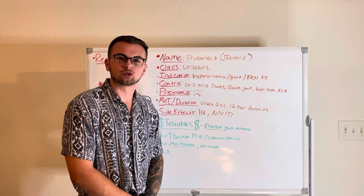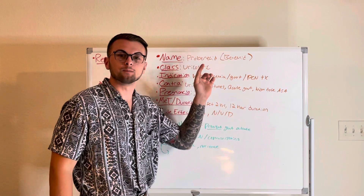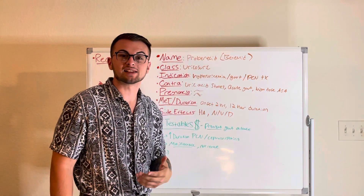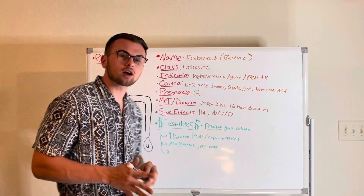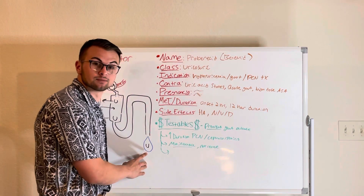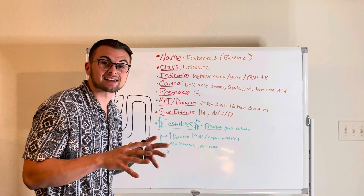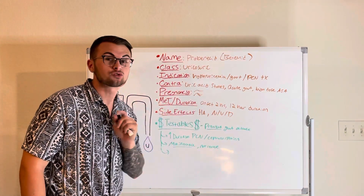Hello everyone and welcome back to Clinical Cousins YouTube channel, where today we're going to go over the drug Probenecid, also known as Benamid. This drug is classified as a uricosuric medication, or simply a drug that helps us urinate out more uric acid. This drug is given to reduce uric acid levels to prevent gout attacks.